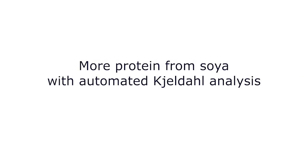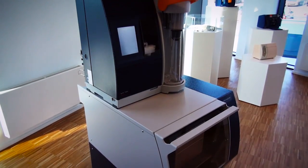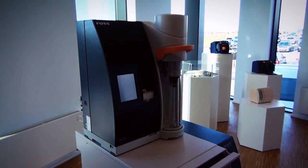So now we can handle more samples and get the results earlier with less work, less labour. So that is of course a very fortunate situation that we are in at the moment.